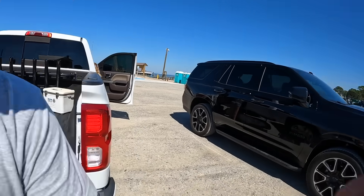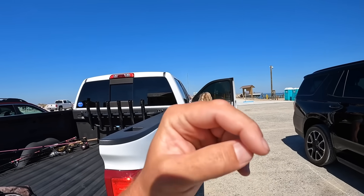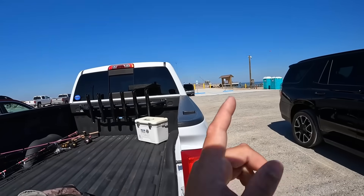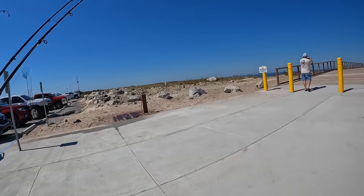Hey everyone, welcome back to another Bama Saltwater fishing video. I appreciate you for joining me on the channel. I'm actually doing something we have never done before on the channel. I used to do this before I joined the Army — I used to come out here on the old one — but this is the Fort Morgan Pier. It is finally open, it's redone. I am with Mom, so let's get to fishing.